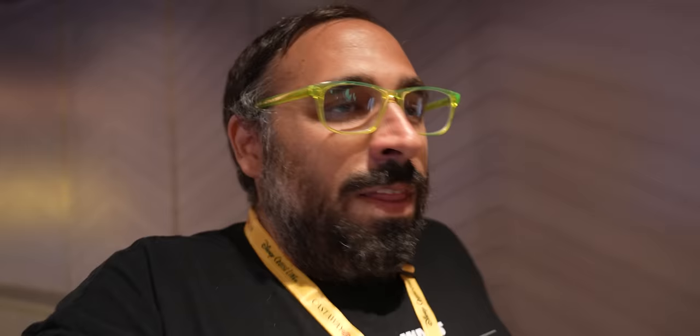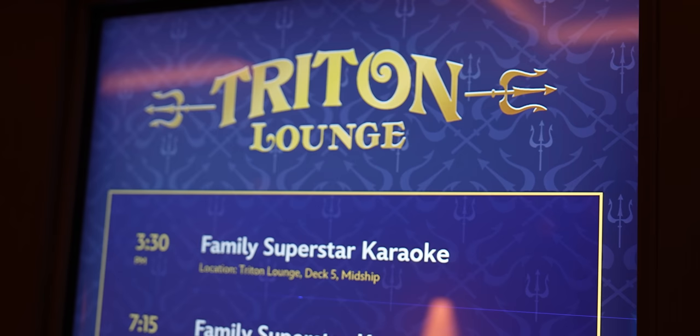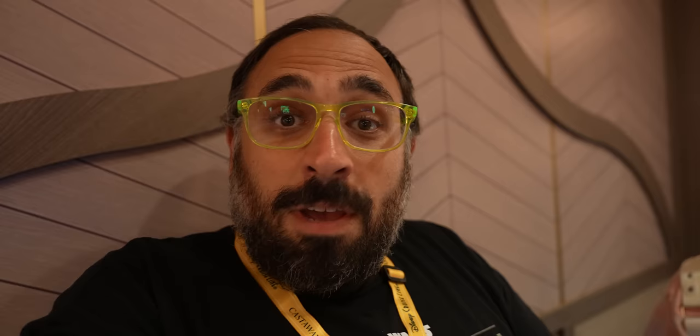Here's something you may have wondered: on every Disney cruise there are meetings listed for friends of Bill W. Bill W. was William Wilson, the founder of Alcoholics Anonymous. So AA members meet on the ship under the title Friends of Bill W.